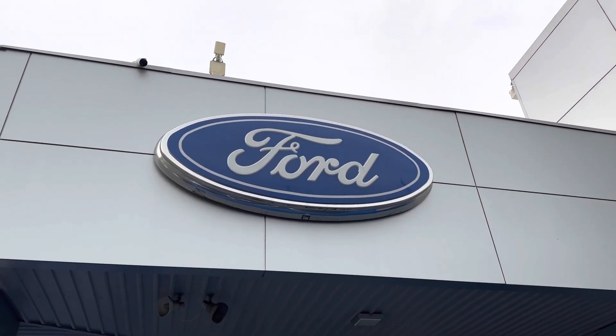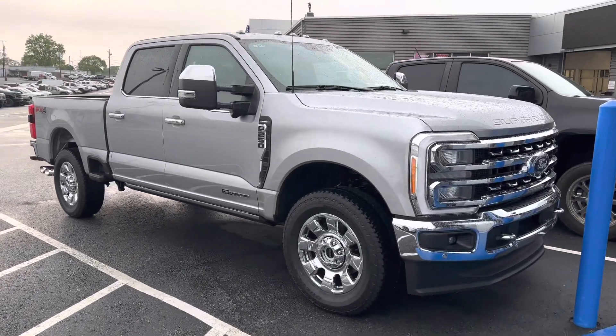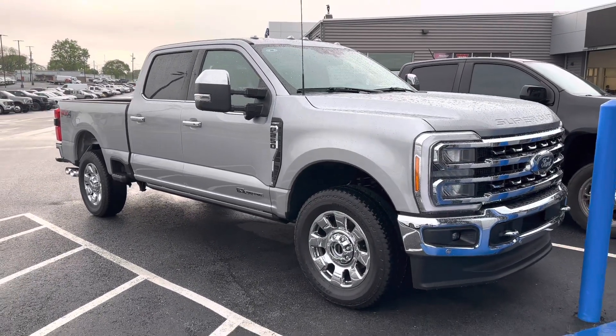Friday, April 7th. It's Good Friday, 2023 here at Akins and Wild Willies. I want to show you we're getting 2023s in on the regular now.